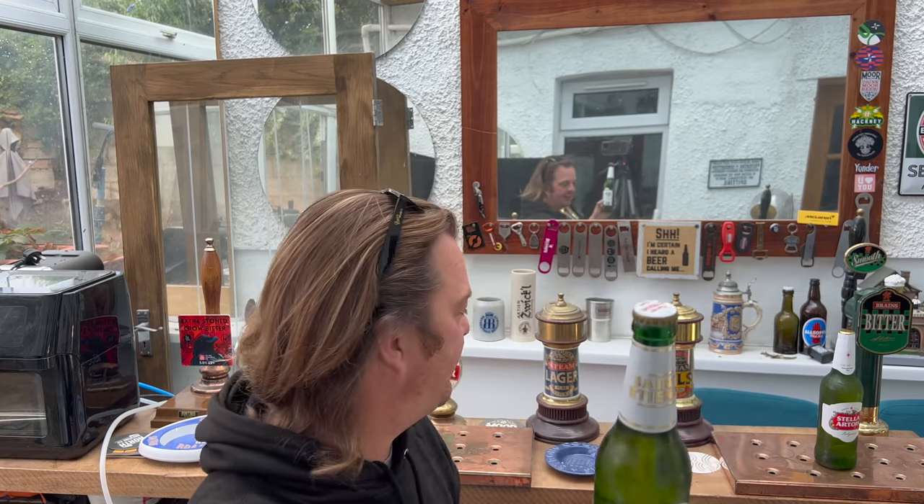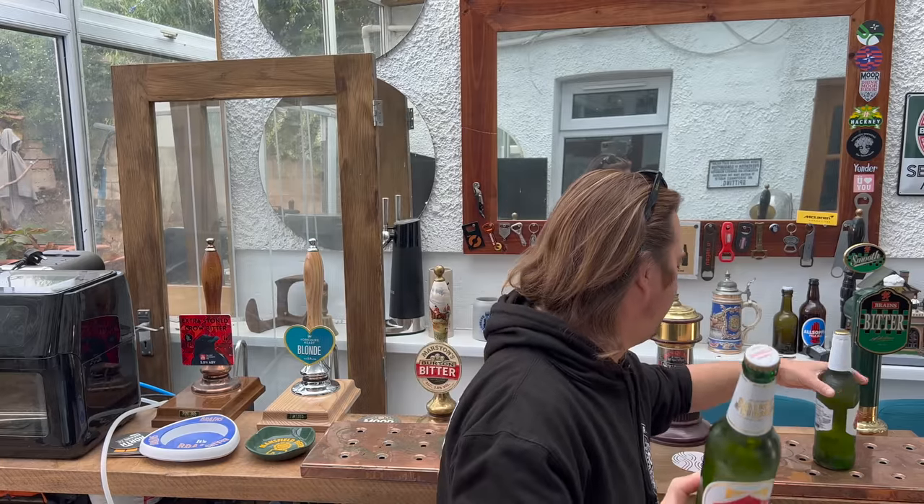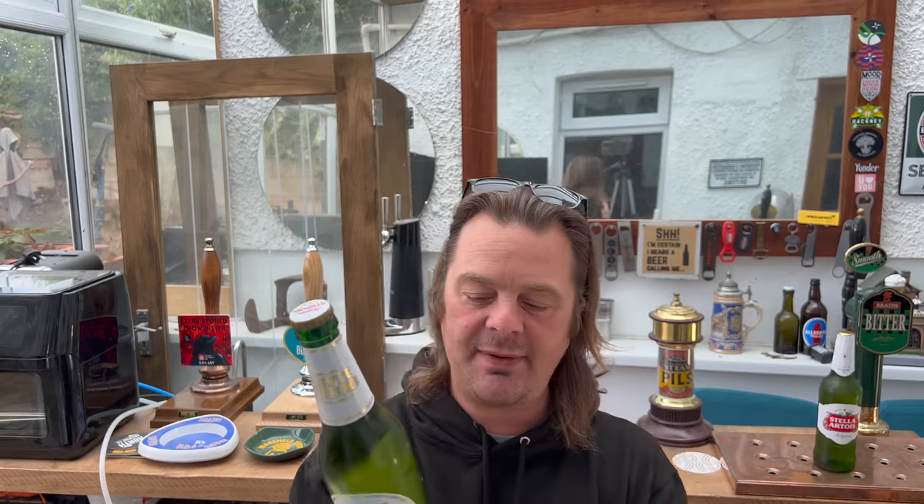So if Aldi were challenged on this, they would say, 'No, this is just our version of a French lager.' But it's enough of a stretch that you could think Saint Etienne - yes, French-Belgian border, if you like. The ABVs are interestingly different. First of all, this is a 500ml bottle and the Stella is a 660ml bottle.